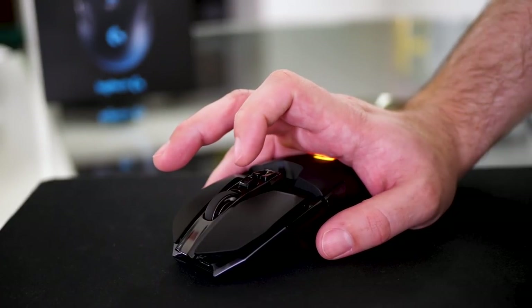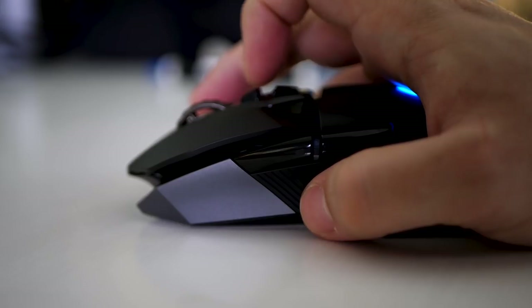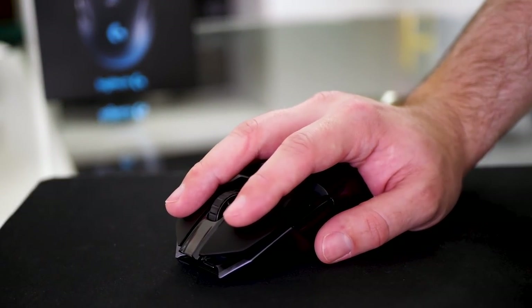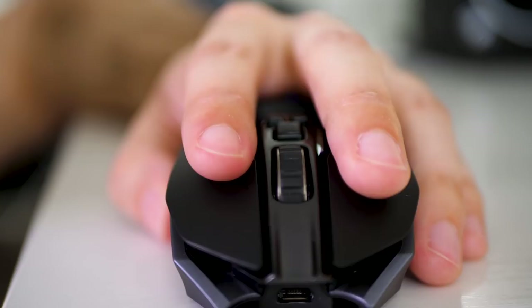And of course it has that Logitech famous freeform scroll wheel that's so fun to scroll through pages with. All the buttons on this mouse are so satisfying to press — left and right click in particular, with a mechanical pivot design that gives an incredible amount of consistency, reliability, and awesome tactile feedback.